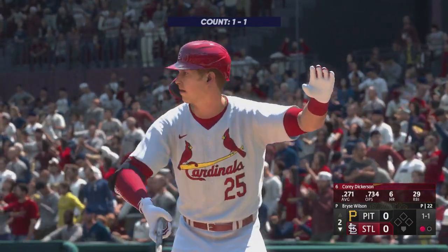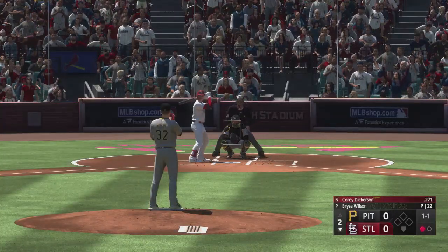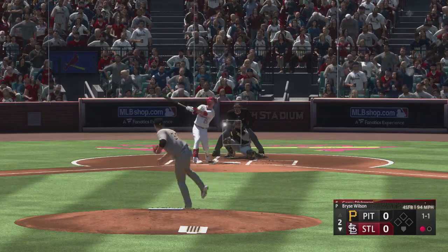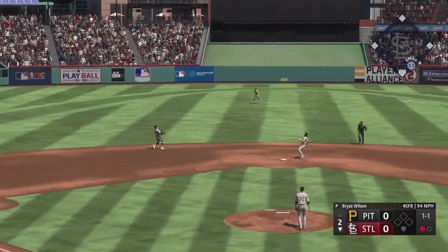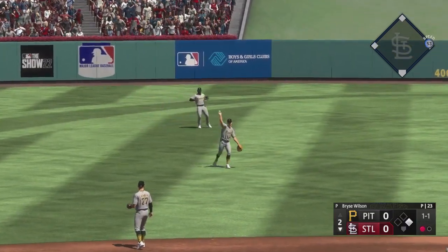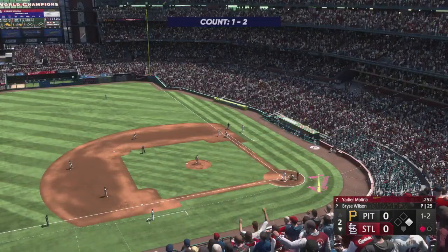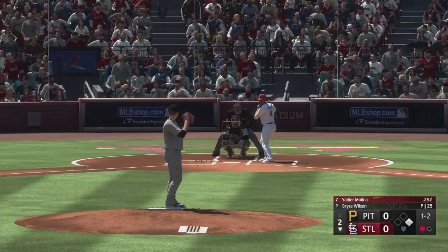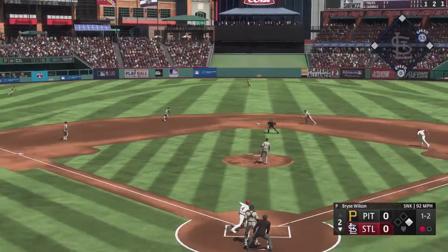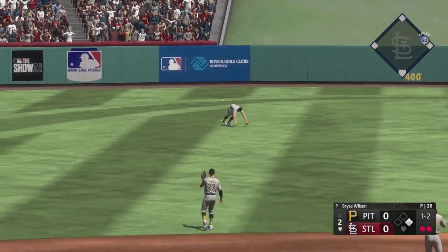Here's Corey Dickerson, the designated hitter. No score here in the second. In the center — and that's a base hit. Now Molina at the plate, batting seventh — the captain. That one ripped, Reynolds makes the grab — two down.